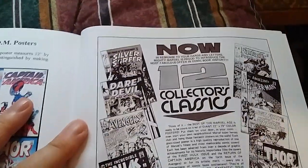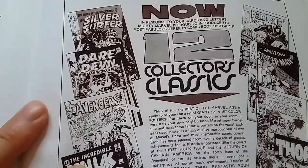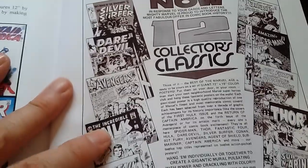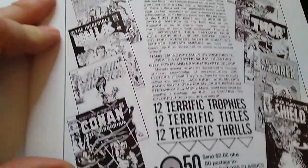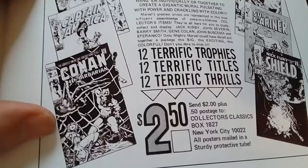Hi there, it's Alan with After Comics. I was watching Bud's Comics the other day — probably a year-old video where he was showing some of his FOOM posters — and I decided to go ahead and show them framed.